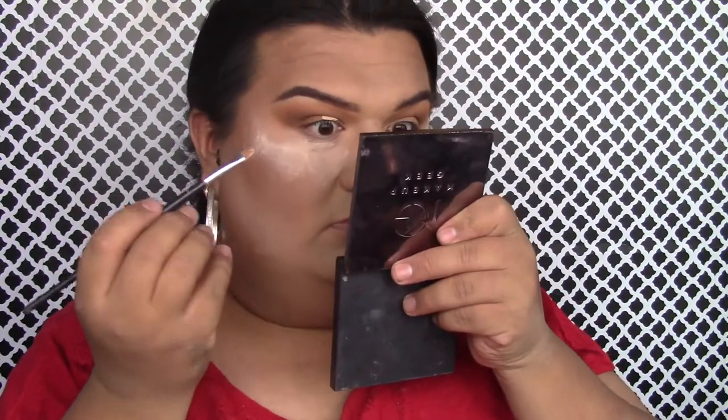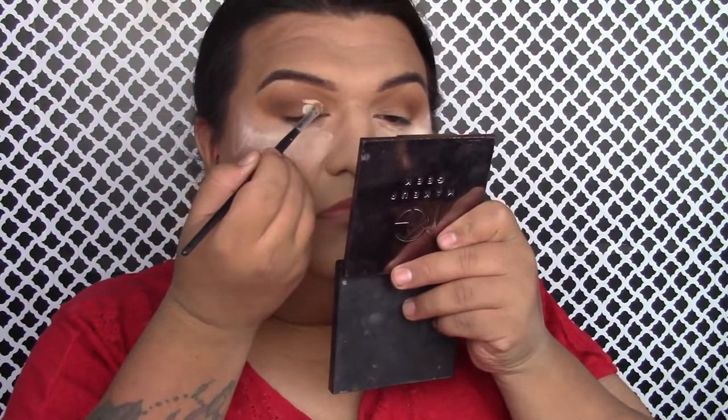Now that I'm done applying Woof Woof, I'm going to cut my crease. I want a little bit more depth on the crease but we'll come back to that. Right now I want to concentrate on cutting the crease area using a little bit of concealer and a small synthetic brush.